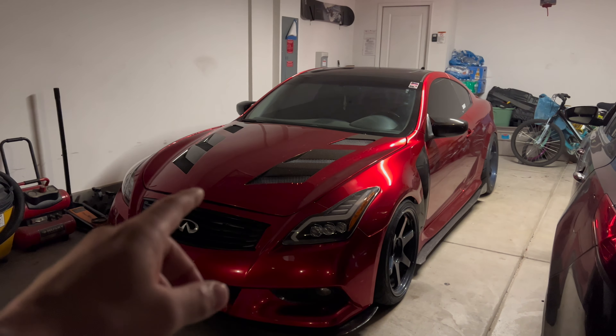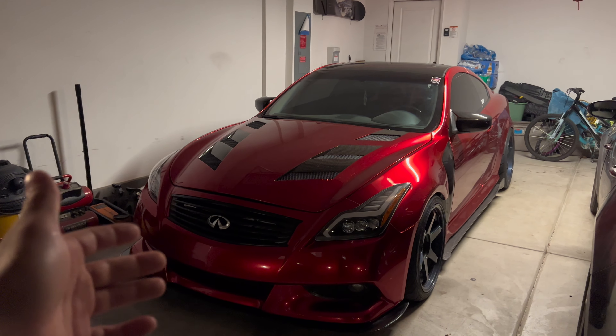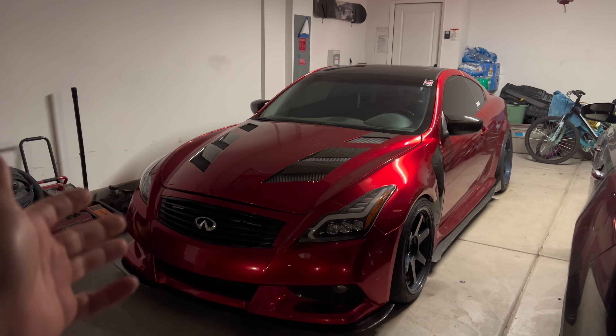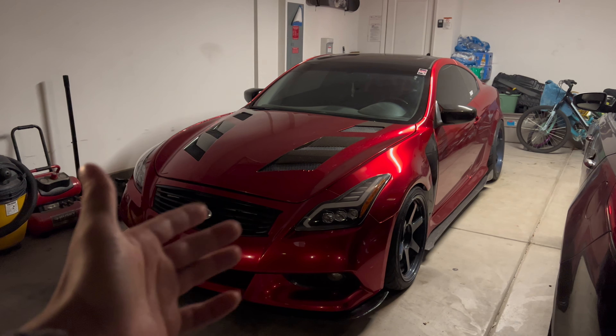What is up YouTube, it's your boy Speedy. In today's video we are actually gonna be taking the G to his first car show since rebuilding the motor. I have not been to a car meet in probably over a year — it's been super long. The car has been down, so we are finally taking the car out. Let's just see what we get into, see if we can catch a few runs.